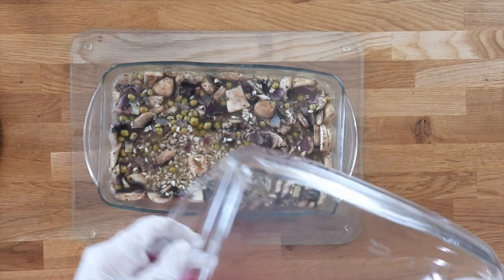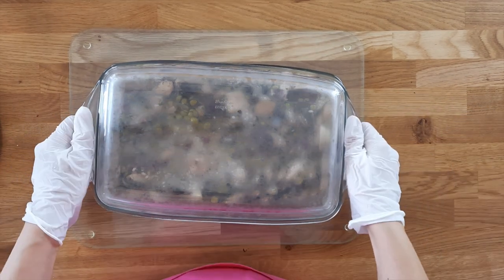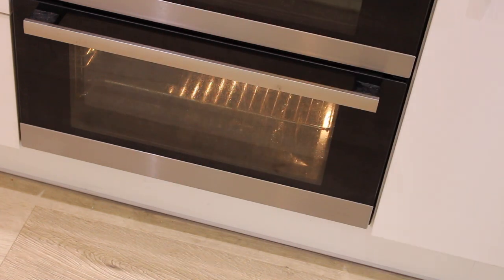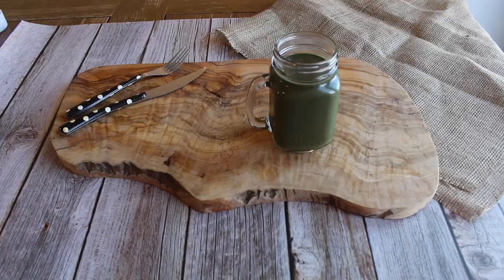Now you're going to add the whole mixture into an oven-safe tray or dish and then cover it — either with a lid or tin foil. I'm throwing that in the oven next to the meatloaf.